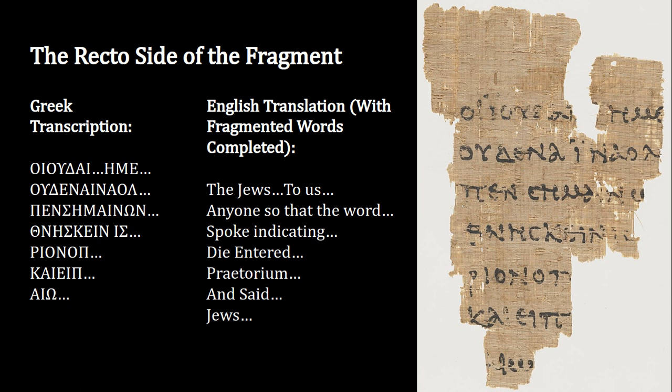The front side reads fragments like: 'the Jews,' 'to us,' 'anyone so that the word,' 'spoke indicating,' 'die entered,' 'praetorium,' and 'said Jews.' That's obviously devoid of a lot of context because of the holes in the document, and the page is ripped out of place. But scholars have figured out what it says based on other copies of the Gospel of John. If you want to know the complete passage, you can look up John 18 in any translation.